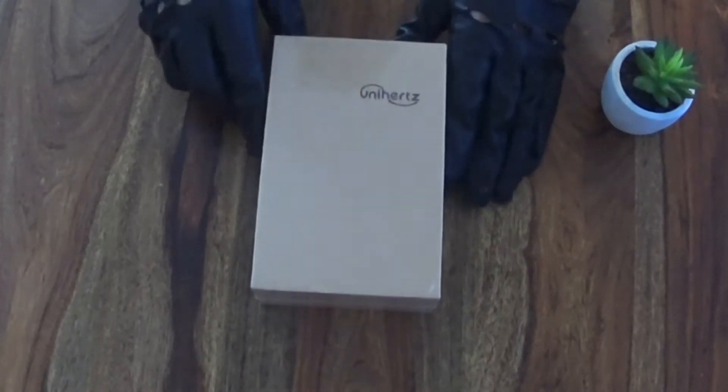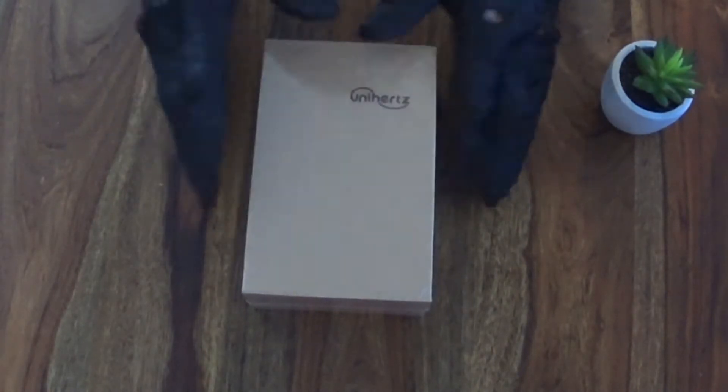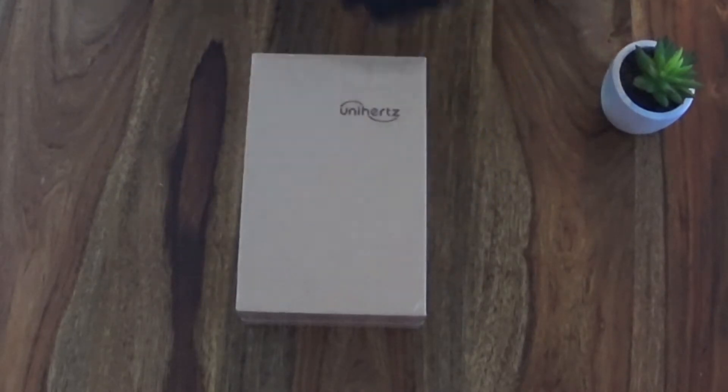Hello there guys, look what has arrived today - the Unihertz Titan. We will unbox it and I will tell you why I bought it and if I will keep it, just check it out.